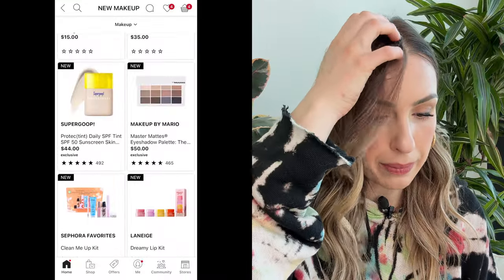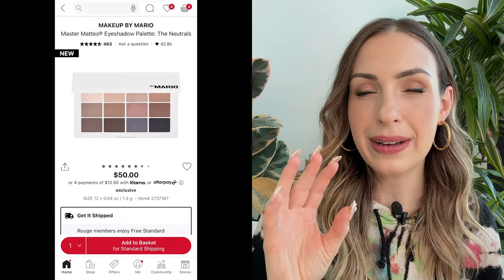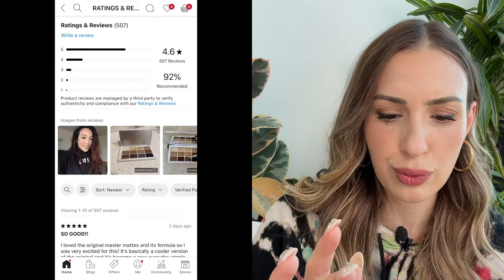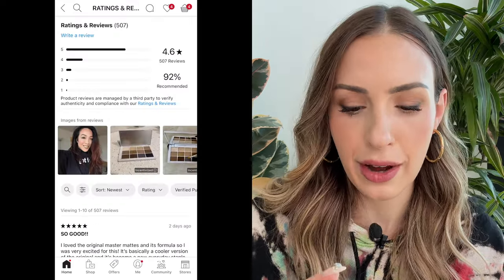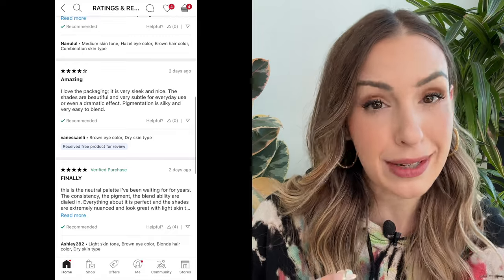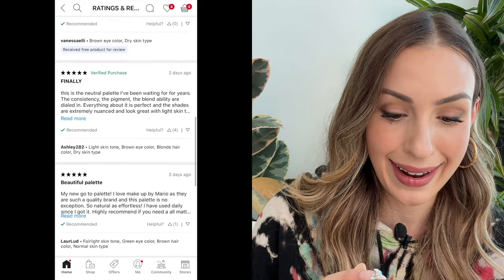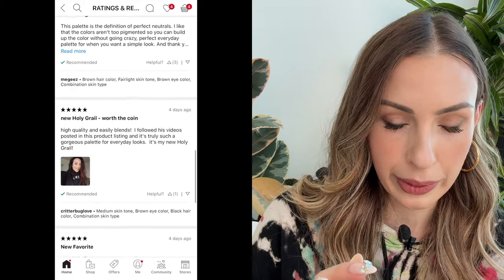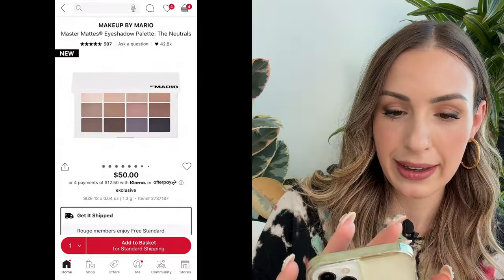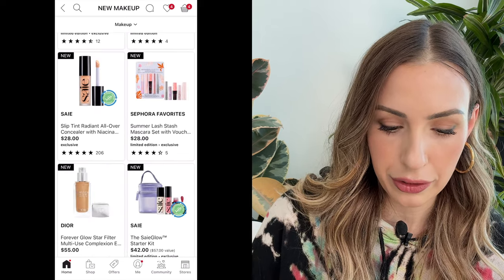The Makeup by Mario Master Mattes — I still don't feel like I really need this. I know a lot of people like all-matte palettes but I feel like I can just use my Viseart palettes instead. It has really good reviews though — 4.6 stars. A lot of people are really excited about this. I bet it's good, it's just really not something I personally need. I feel like I can get a neutral look from a lot of other products.